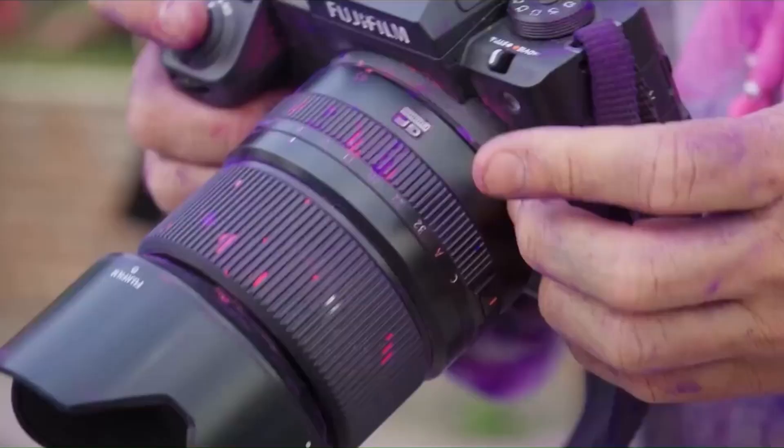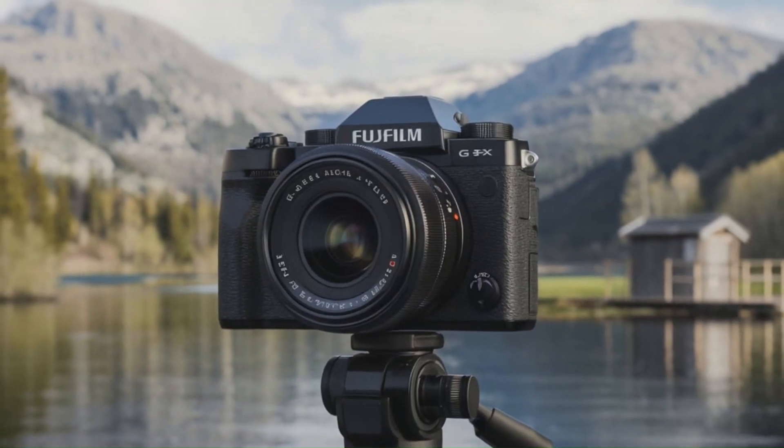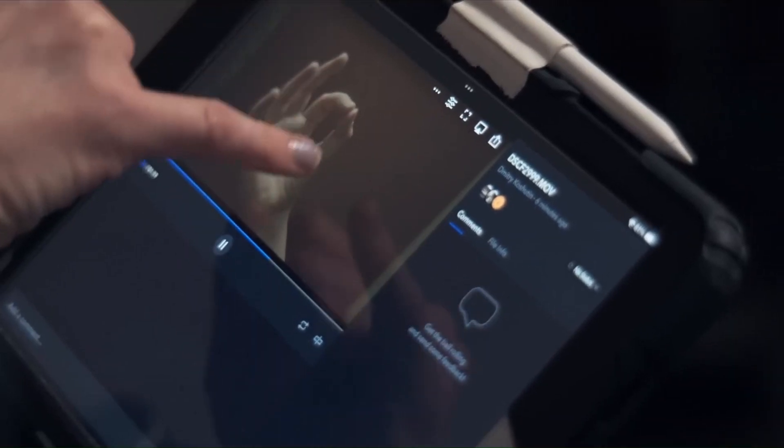The improved processing power also allows for faster frame rates, supporting continuous shooting at up to 5 frames per second, a remarkable feat for medium-format cameras, enabling photographers to capture fleeting moments without compromise.